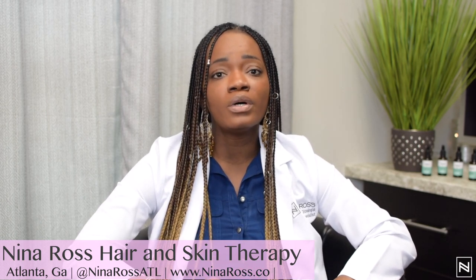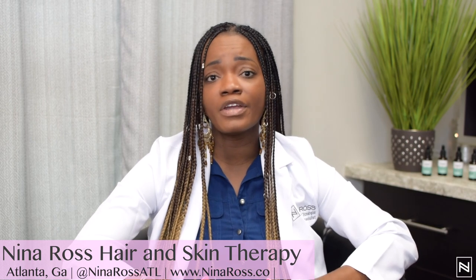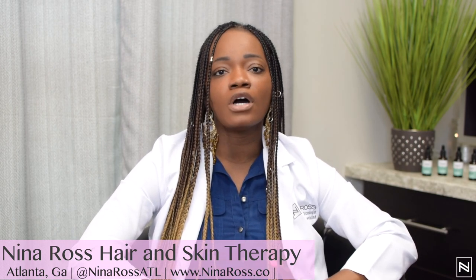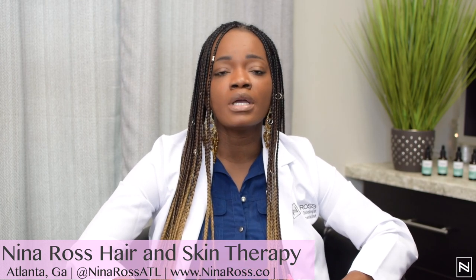If you know anyone that has this type of hair loss, or if you have this type of hair loss, our consultation is free. I would love to sit down, have a talk with you, and see what we can do to help you.